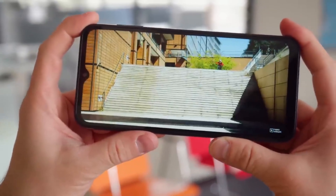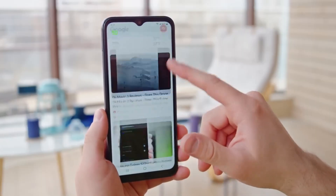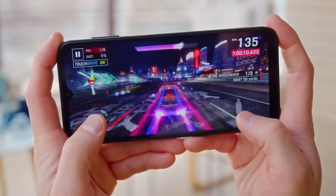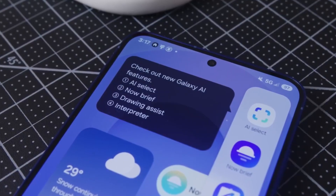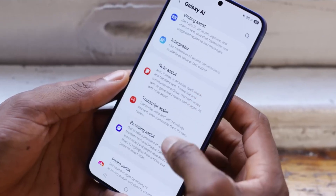When Samsung drops a device like this, it's not just another annual upgrade. This one is built for creators, professionals, hardcore gamers — basically anyone who wants zero compromise on performance. It's like carrying a production studio, a gaming rig, and a power bank all rolled into one sleek device. From 5G speed and AI-enhanced processing to premium design and elite display tech, Samsung's pulling out all the stops.